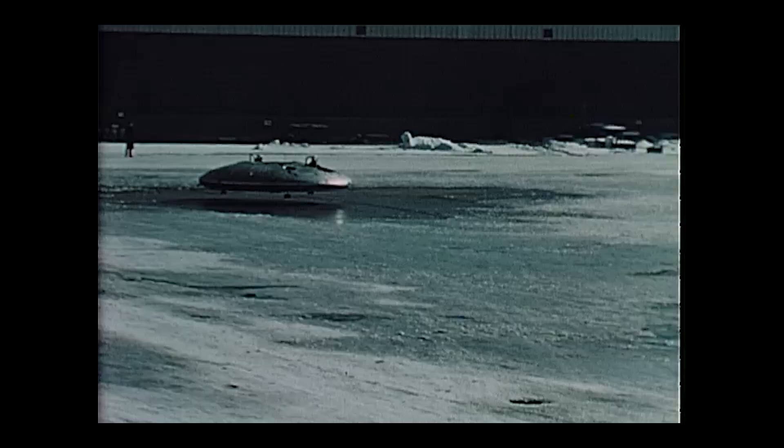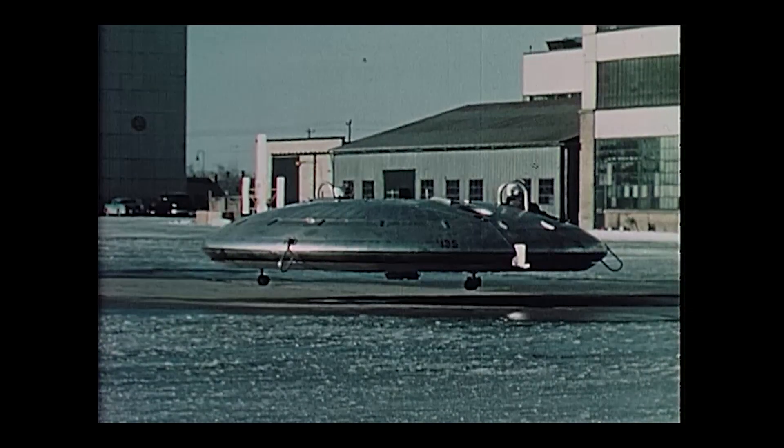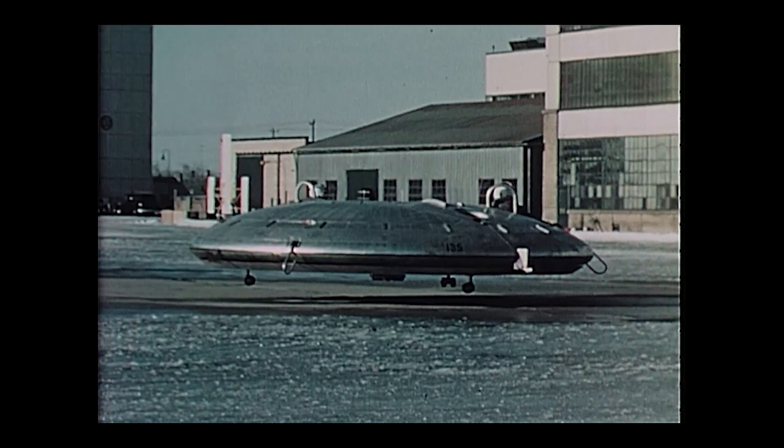So next time you hear about mysterious lights over a military base, just remember — it might not be aliens. It might just be a Canadian flying jeep they couldn't quite figure out how to fly. We'll see you next time.